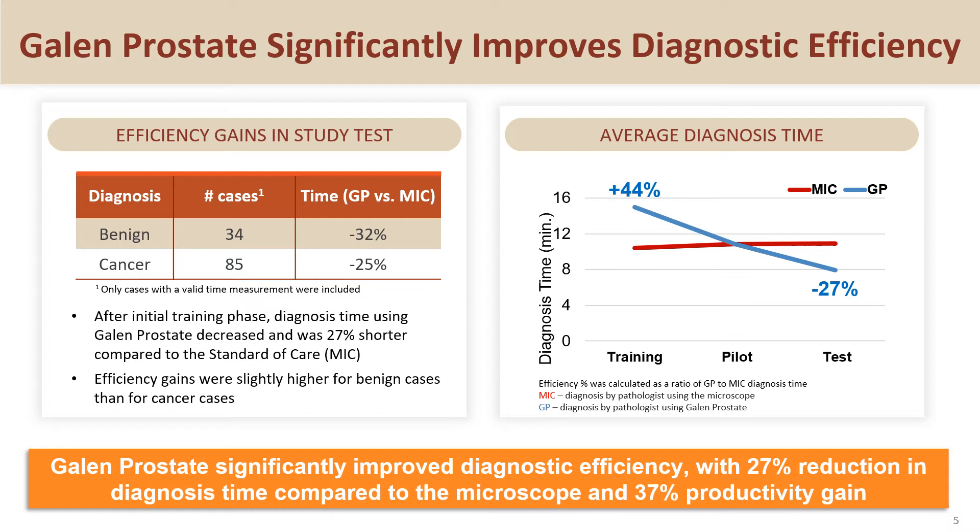The average reduction in diagnosis time in the AI arm compared to the microscope arm was 27%, which translates to a 37% gain in productivity. You can also note the significant improvement in diagnosis time between the study phases, demonstrating the pathologists' fast learning curve for working with AI.